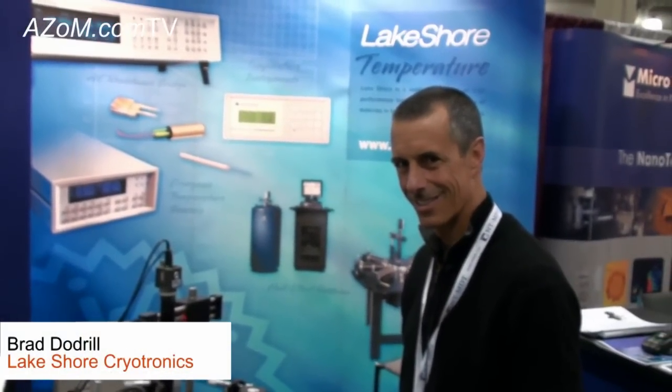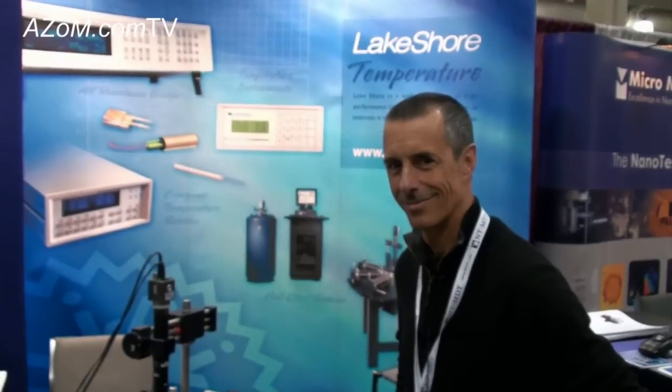This is Cameron Chai from Azom bringing you another episode of Azom.com TV, and today I'm speaking to Brad Dodrell from Lakeshore, and he's going to tell us about their cryogenic probe station.